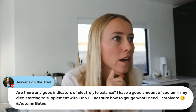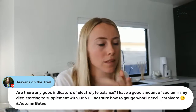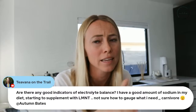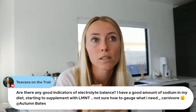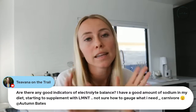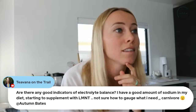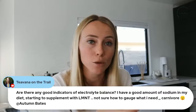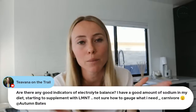Tavonna asks: are there any good indicators of an electrolyte imbalance? Yes — the main indicators would be headaches, that's a really common one. Feeling really tired for no reason, especially later in the afternoon. Constipation is actually a really big sign too — a lot of people don't realize that's an electrolyte issue, especially with intermittent fasting where electrolyte imbalances are so common. And muscle cramps, which typically is more of a magnesium issue specifically. So: muscle cramps, headaches, low energy, and constipation are the common ones.